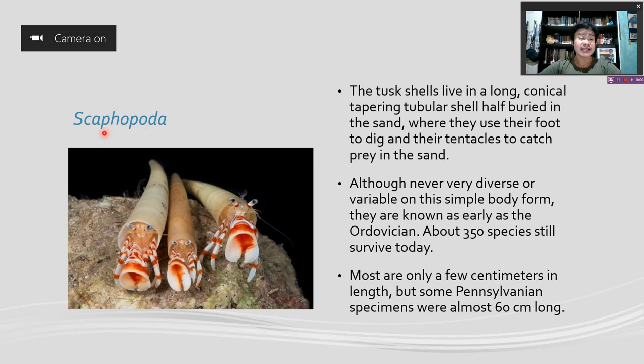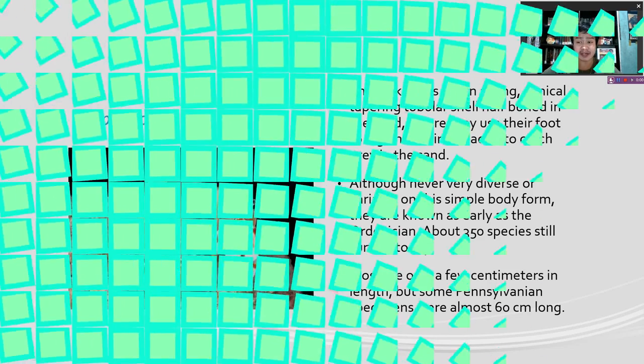The class Scaphopoda, also known as the tusk shells, live in a long, conical, tapering, tubular shell half buried in the sand, where they use their foot to dig and their tentacles to catch prey in the sand. Although never very diverse, nor variable on this simple body form, they are known as early as the Ordovician. About 350 species still survive today. Most are only a few centimeters in length, but some Silurian specimens were almost 60 centimeters long.